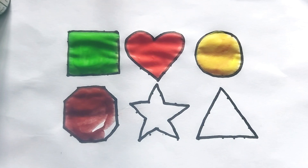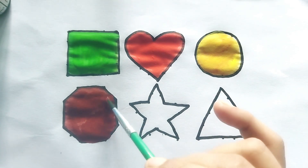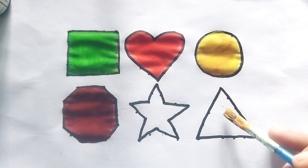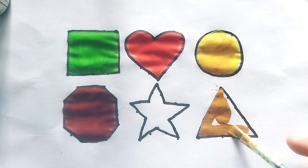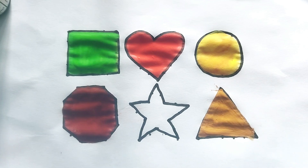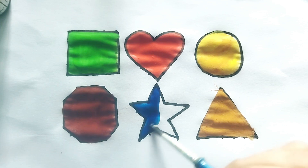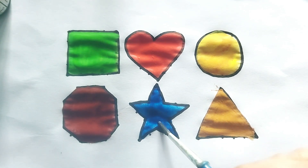Wow! This is a golden color triangle. This is a golden color triangle shape. Wow, so beautiful shape, kids! This is a blue color star. Kids, video like and subscribe please. Thank you so much for watching. Tata kids, bye bye!